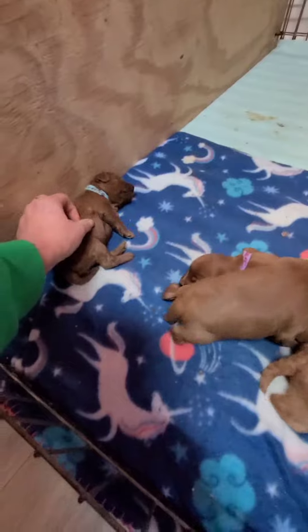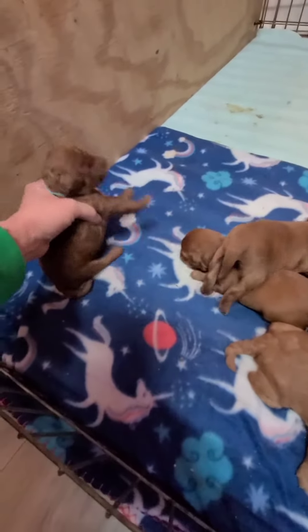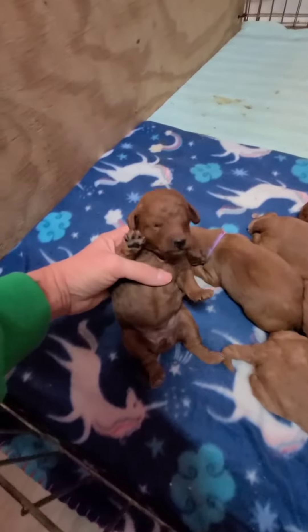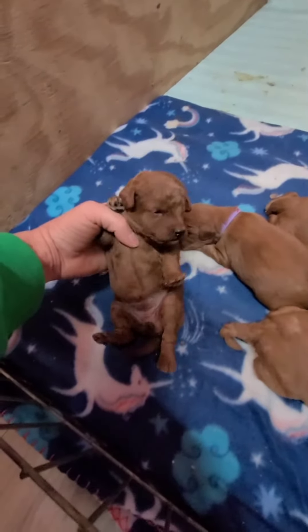And then this is Everly — red curly girl. Look at that face.